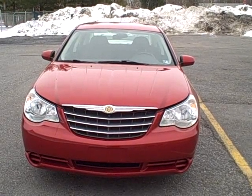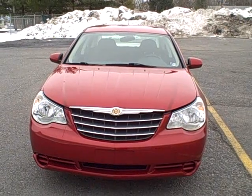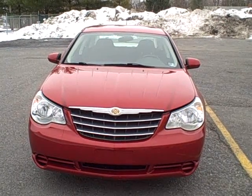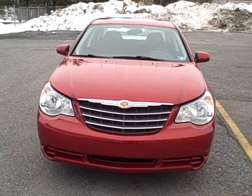Welcome to Fitzgerald Auto Mall in Chambersburg, Pennsylvania. Today we're looking at a 2009 Chrysler Sebring, a Touring Edition in red. Stock number is WR 43689, and current miles is only 33,465. Let's take a closer look.